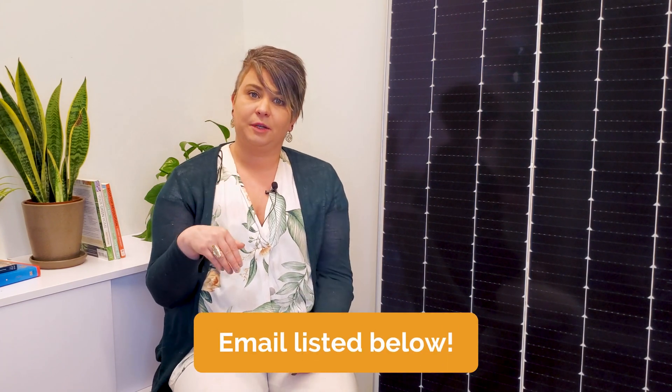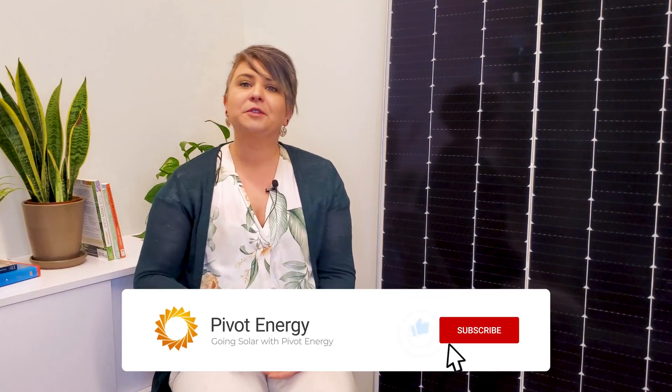If you want to get started on your own agrivoltaics project, we can help — just head to pivotenergy.net to get started. If you have any questions, reach out using the email listed in the description or leave a comment below. If this video taught you something new about agrivoltaics, give it a thumbs up. Subscribe to our channel and hit the bell to stay updated on all things commercial solar, community solar, and solar financing. See you next time.